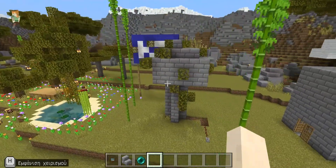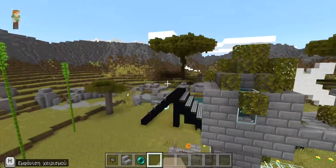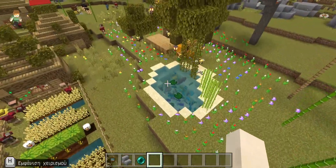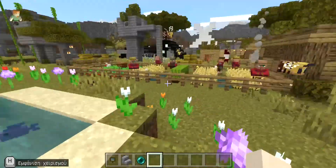We have installed Water Shield devices in many parts of the village to meet the water needs of the villagers. We also have some bees to produce honey for the villagers. Welcome to our world!